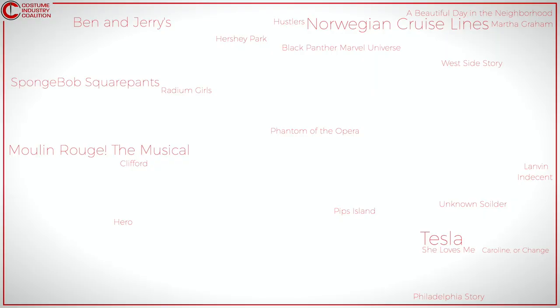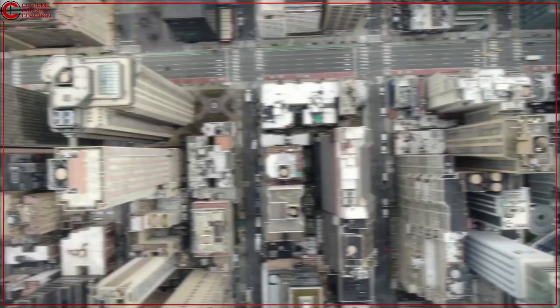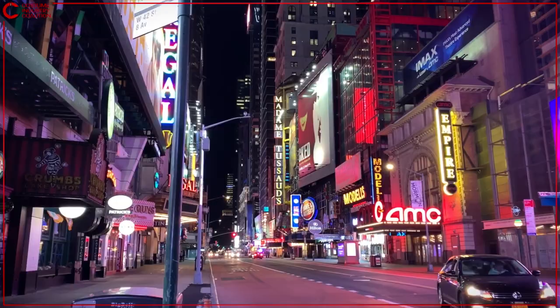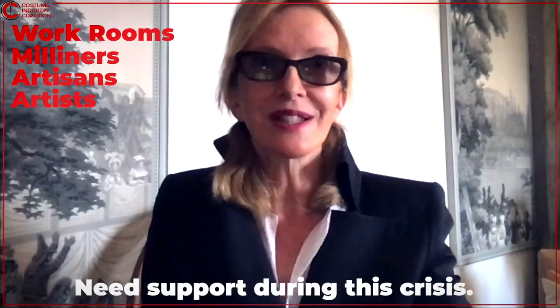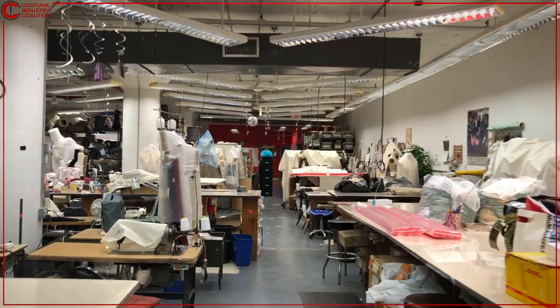Costumes are everywhere, but in March 2020, the custom costume industry of New York City came to a screeching halt. The entire ecosystem is currently at risk of collapse. The Costume Industry Coalition was launched to advocate for the survival of the small businesses that employ experts in the field — the workrooms, milliners, artisans, and artists that turn our ideas into reality — and they need support during this crisis. We know that the entertainment industry will return; we just need to ensure that when it does, the custom costume industry can return with it.